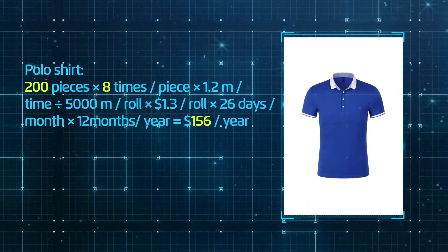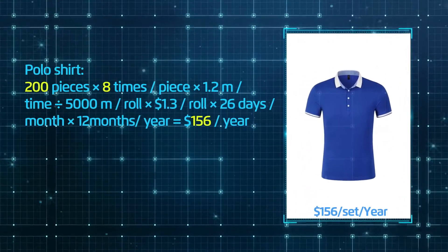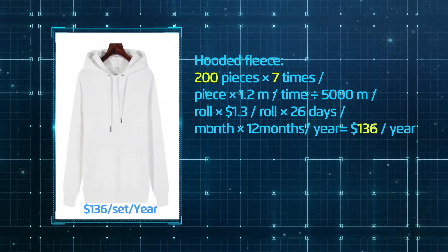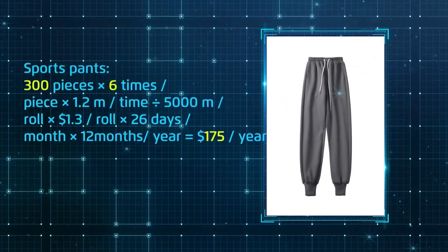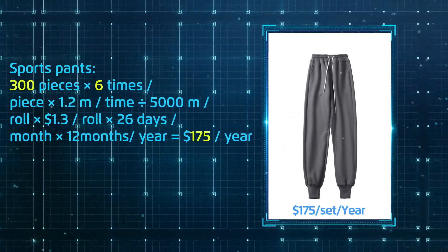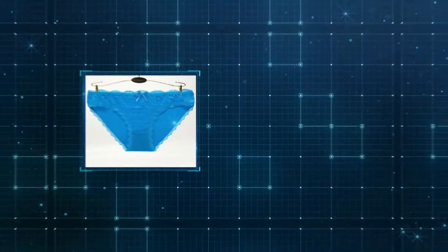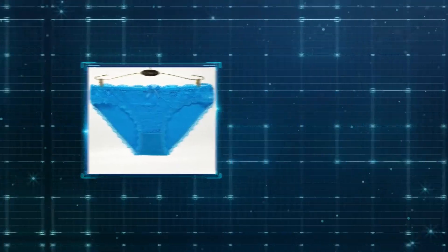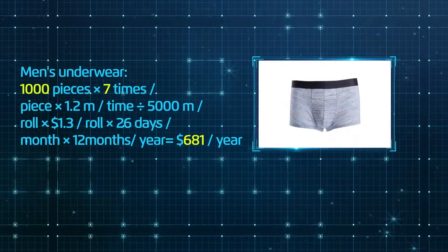Polo shirts can save $156 per set per year. Hooded fleece can save $136 per set per year. Sports pants can save $175 per set per year. Women's underwear can save $584 per set per year. Men's underwear can save $681 per set per year.